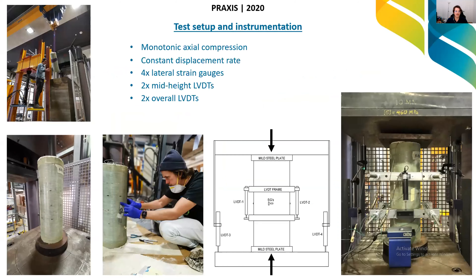To test, we apply straight compression at a constant displacement rate, just keep crushing until it explodes. We've got four lateral strain gauges to measure the outwards expansion, and also LVDTs which measure displacement axially. We compare the outwards expansion to the downwards expansion — that's how we build our models and design engineering equations to predict the behaviour.